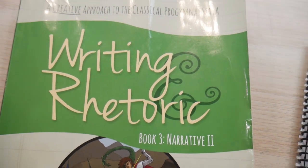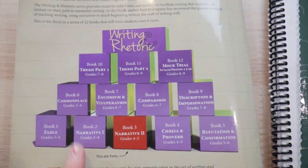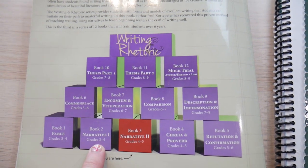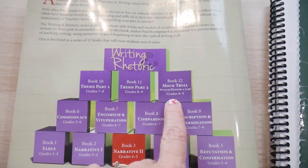The first thing I want to point out about the Writing and Rhetoric books is that on the very back they have an outline of what each year looks like. Each year has some kind of theme — book 1 is Fables, book 2 is Narrative, book 3 is Narrative 2, and it goes on as you grow up through high school.